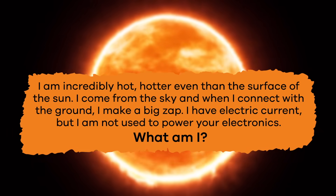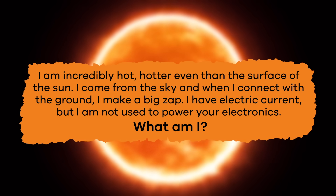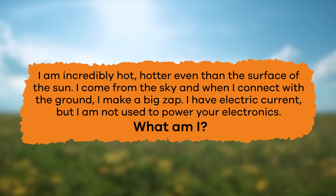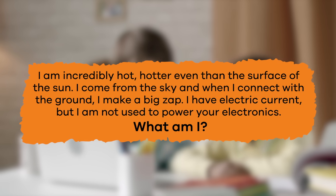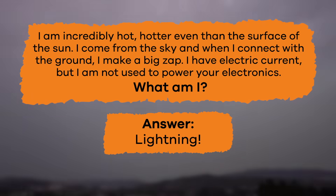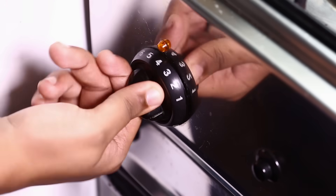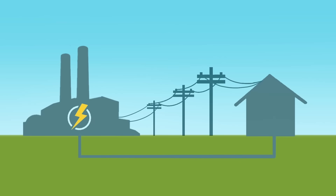Ready for another riddle? I am incredibly hot, hotter even than the surface of the sun. I come from the sky, and when I connect with the ground, I make a big zap. I have electric current, but I am not used to power your electronics. What am I? Did you guess lightning? Well done! Remember, electric current in nature is called lightning, and the electric current in our homes is produced by power plants, solar panels, batteries, and more.